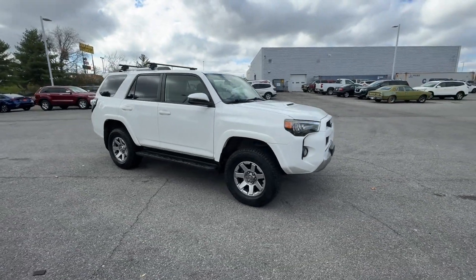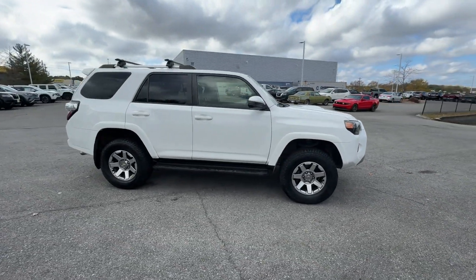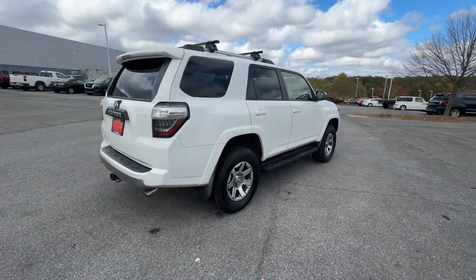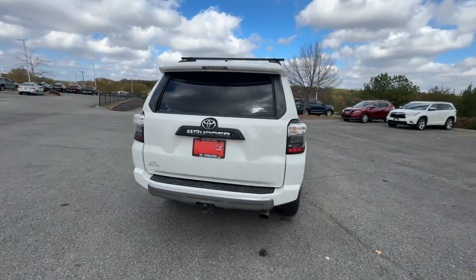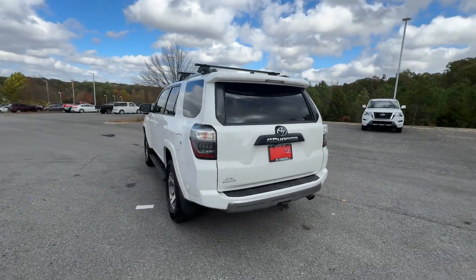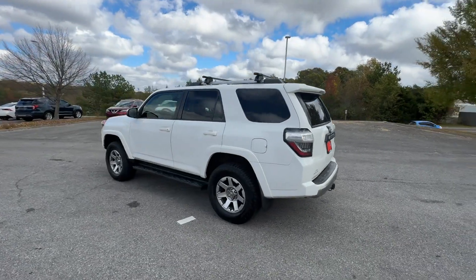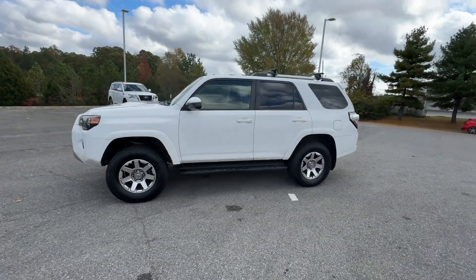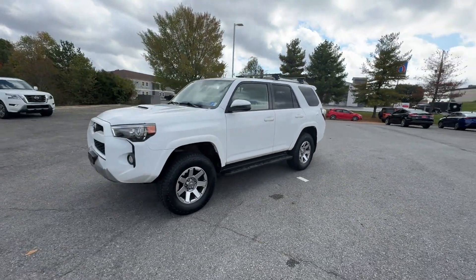2016 Toyota 4Runner. This SUV offers space as well as power and performance. If you're looking for extras, look no further than these built-in features: satellite radio, four-wheel drive, heated side view mirrors, backup camera, tinted windows, and power driver's seat.